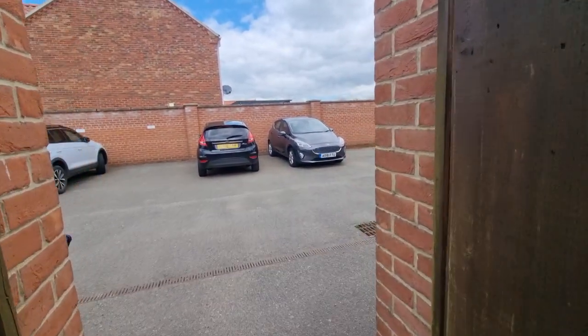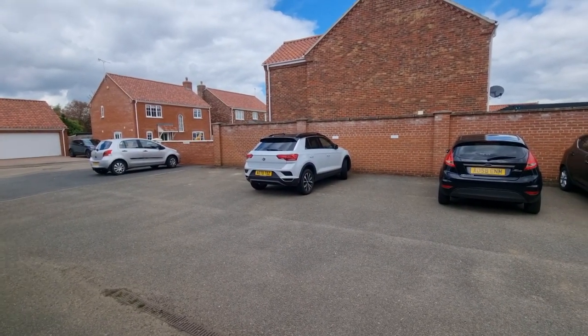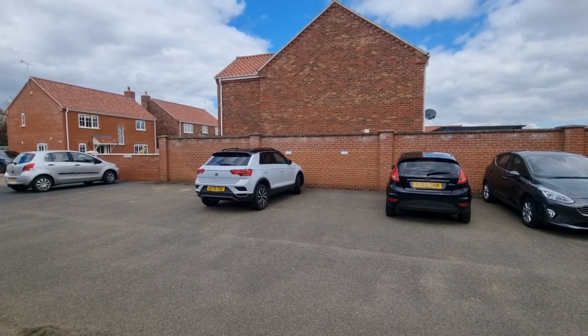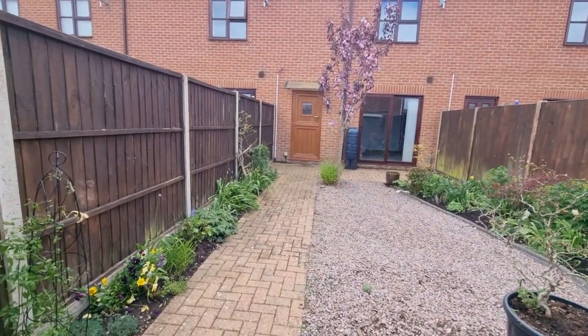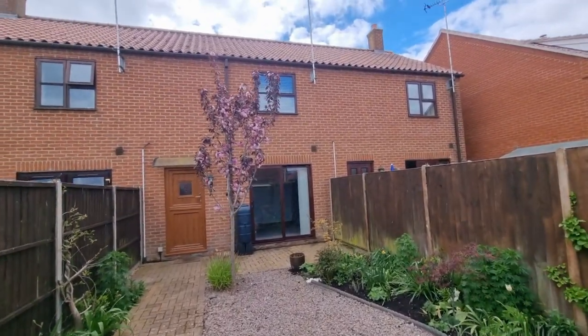There are two allocated parking spaces that come with the property, just over there. So that was the brief video tour of the modern, well-presented mid-terraced two-bedroom cottage we have available in the Norfolk village of Gayton. Thank you for watching.